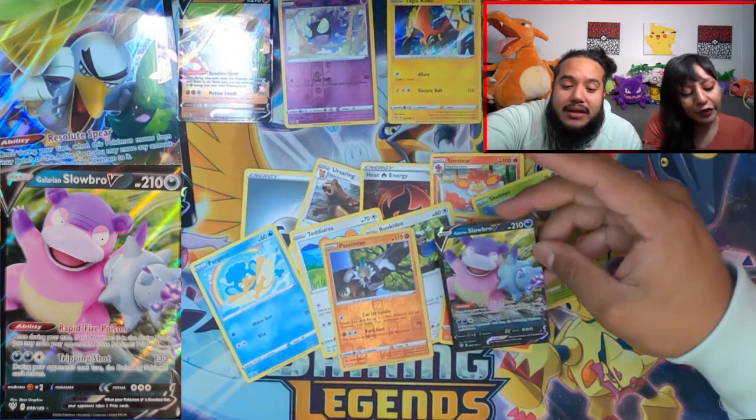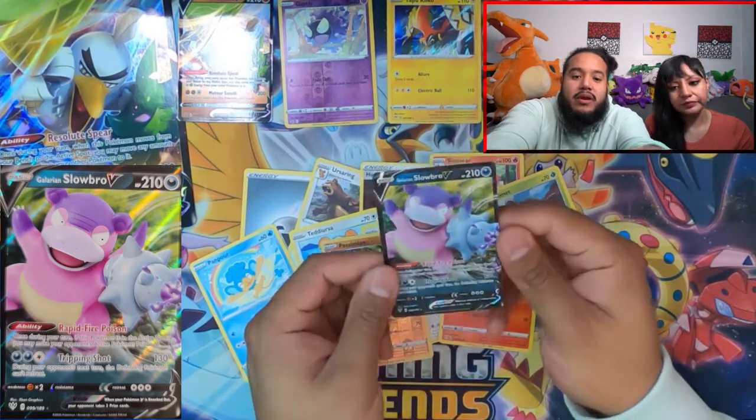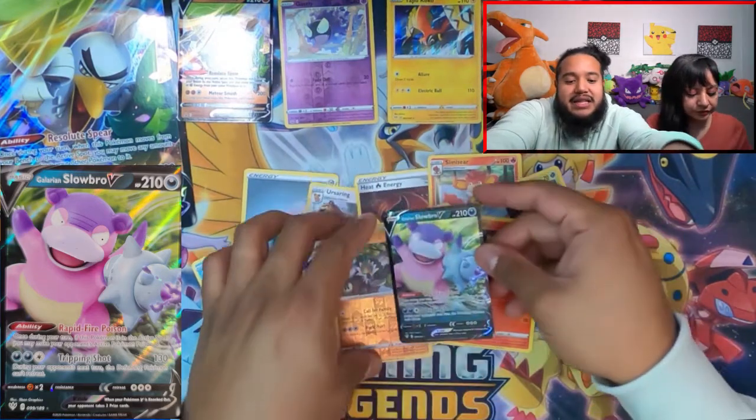Oh my goodness — it is muy, muy nice! Slowbro! We'll get that into a sleeve in a moment.